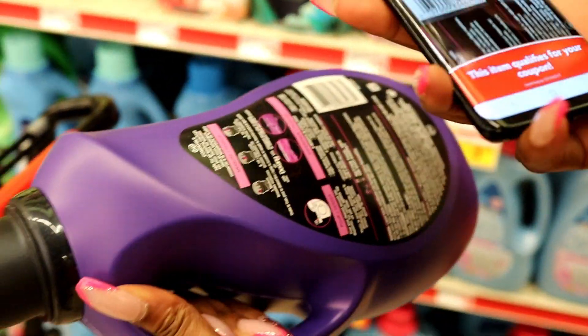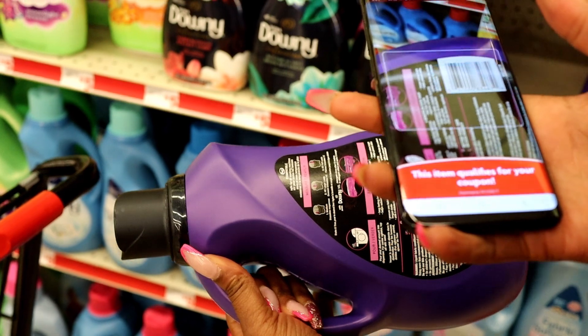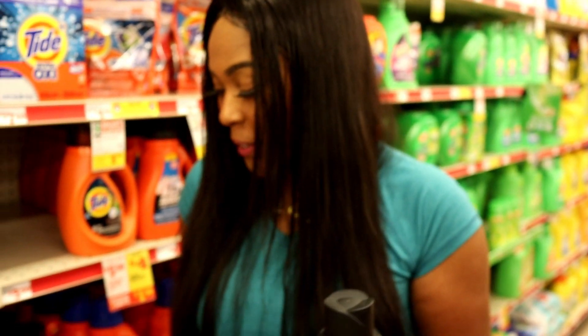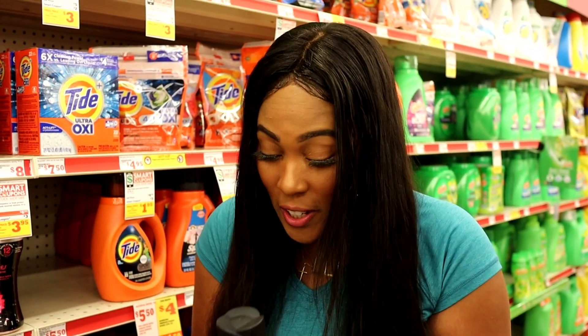This is a huge 77-ounce jug, and I think that's a good deal for $6.95 already by itself. But we're going to scan it and see if it qualifies — this item qualifies with the coupon. So it's $6.95 on sale, but we will save $3 using that smart coupon and will only pay $3.95 for a 77-ounce jug.